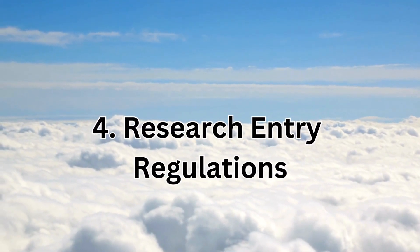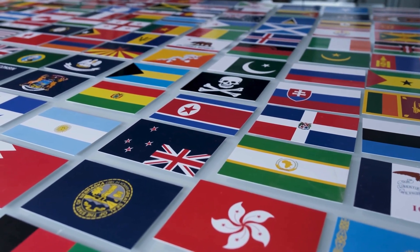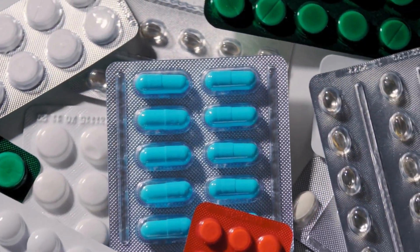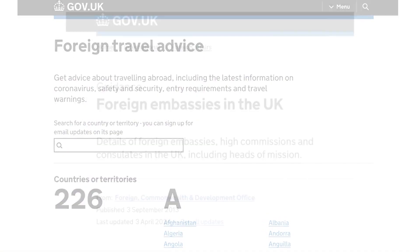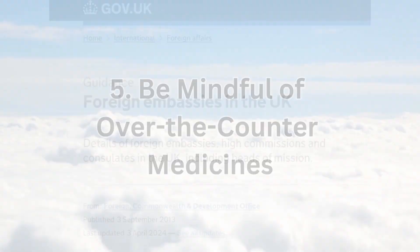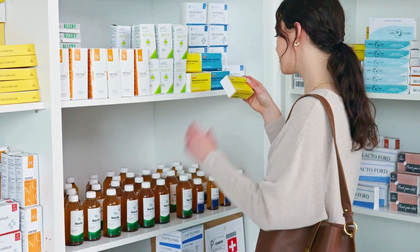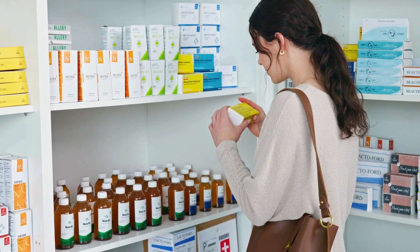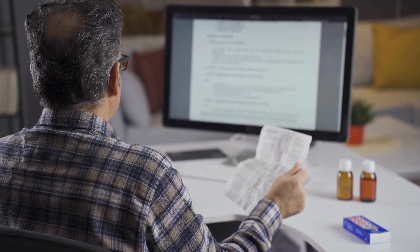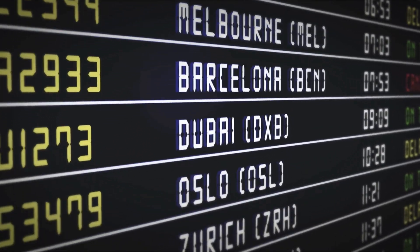Number four: research entry regulations. Some countries may have strict regulations regarding the entry of certain types of medication, so be sure to research and understand these regulations as they may vary from country to country. Number five: be mindful of over-the-counter medicines. Regulations may also apply to over-the-counter medications available in UK pharmacies, so ensure you are aware of any restrictions or permissions required for these medications in your destination country.